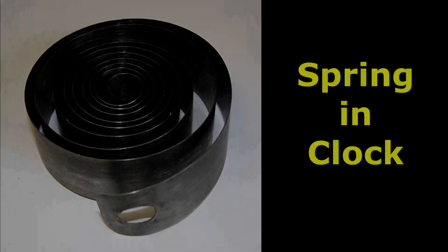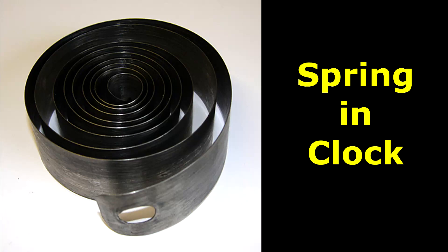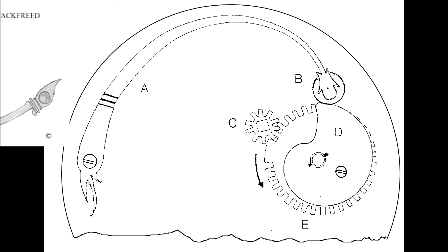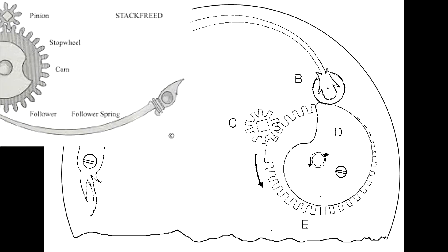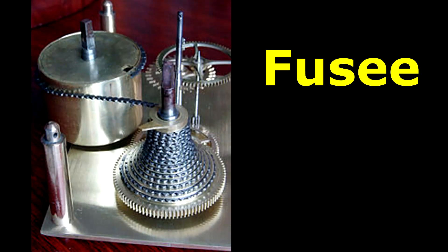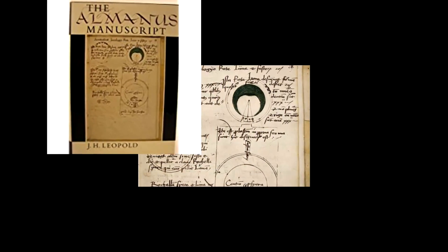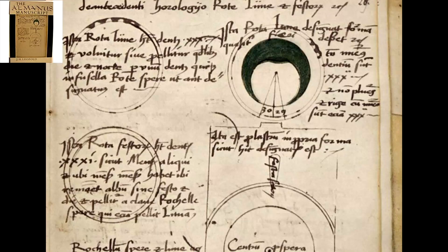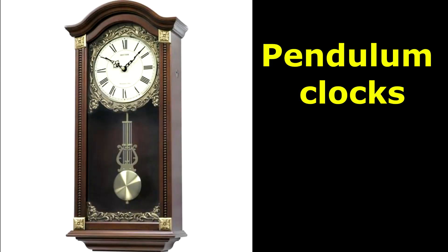Spring power presented clockmakers with a new problem: how to keep the clock movement running at a constant rate as the spring ran down. This resulted in the invention of the stackfreed and the fusee in the 15th century. Early clock dials did not indicate minutes and seconds; a clock with a dial indicating minutes was illustrated in a 1475 manuscript by Paulus Almanus.